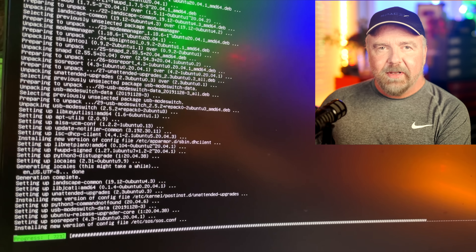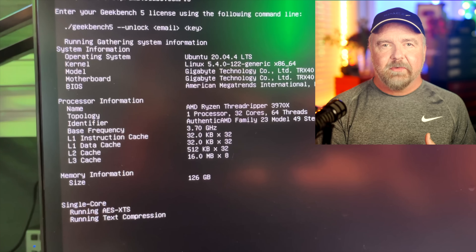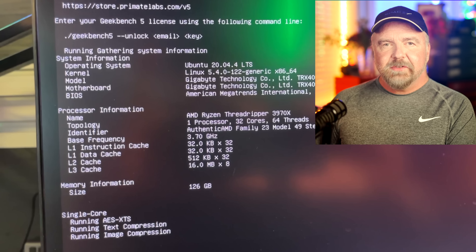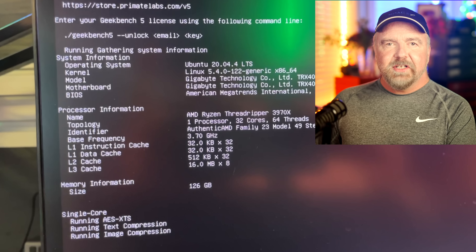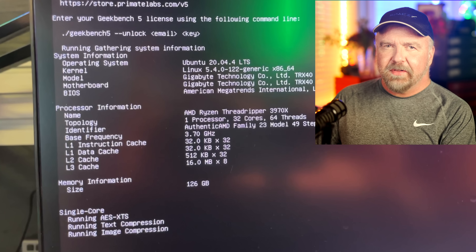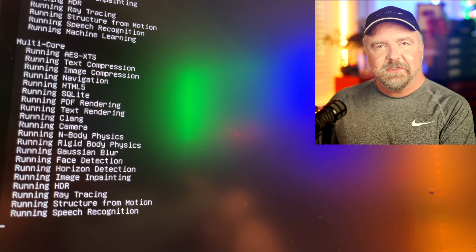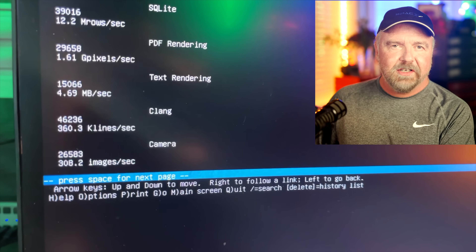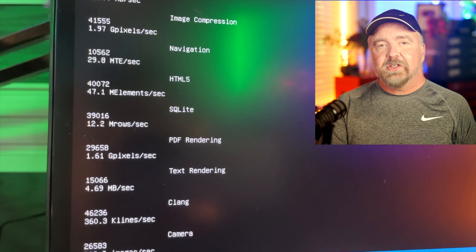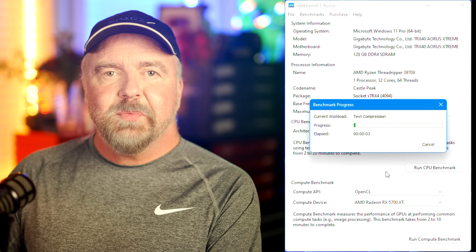As soon as the machine came up, I supplied my new username and password before running sudo apt update and sudo apt upgrade to bring the machine fully up to date. Next, I used wget to retrieve the file from Geekbench, gunzip to decompress it, and tar to extract the contents to a new folder. After CD'ing into that folder, I ran the Geekbench 5 application directly. We can see the machine is properly identified as having 32 cores, 64 threads, and 126 gigabytes of memory. Once both single and multi-core scenarios complete, I used the Lynx browser to review the scores.